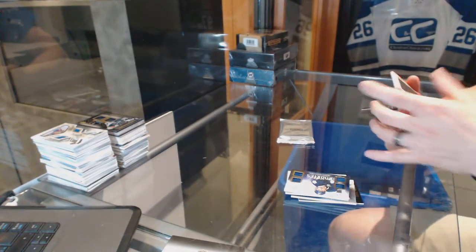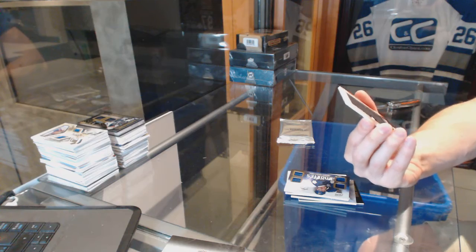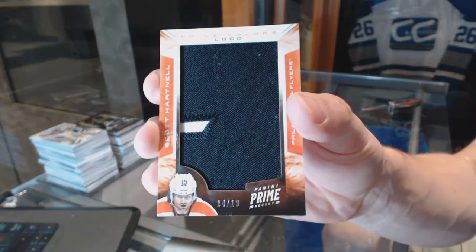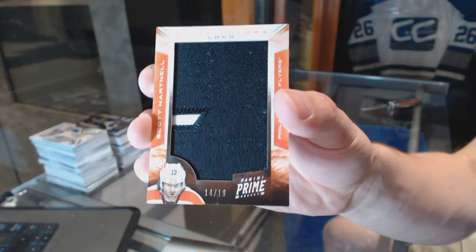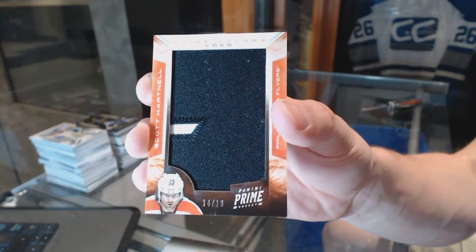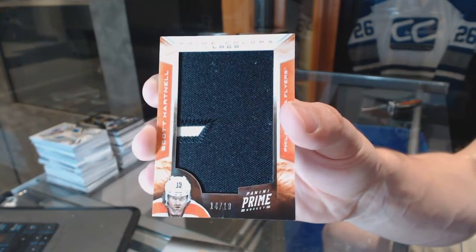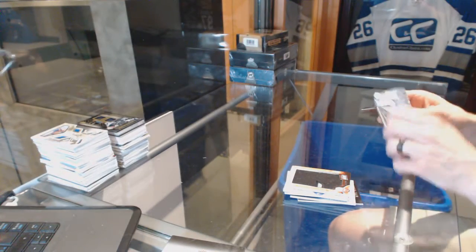We've got a Prime Colors logo number 14 of 18 for the Philadelphia Flyers, Scott Hartnell. It's a very bland patch but at the same time a very cool patch, because you know exactly where it's from just because of that one line. 14 of 18 for the Flyers, Scott Hartnell. And a Dominion topper.